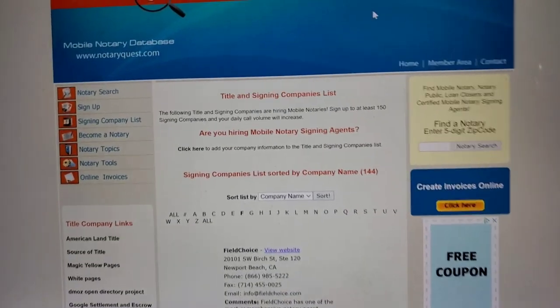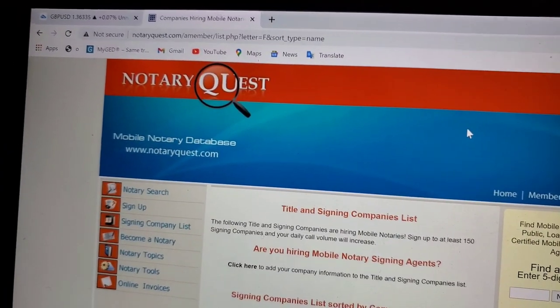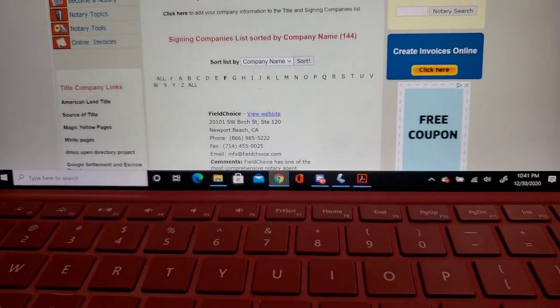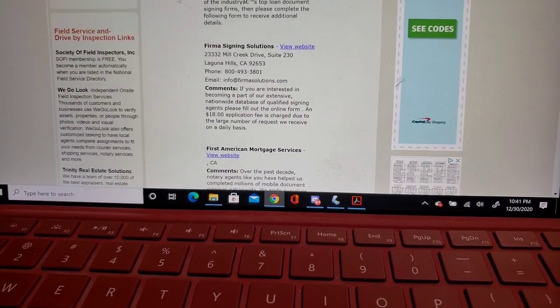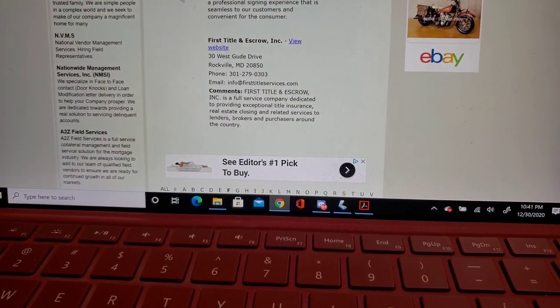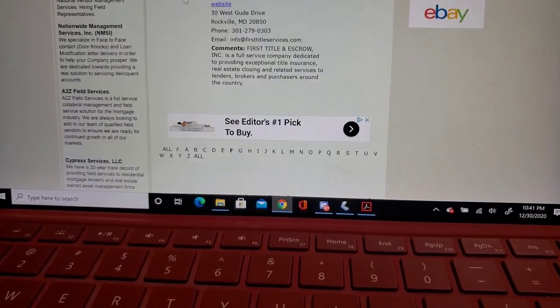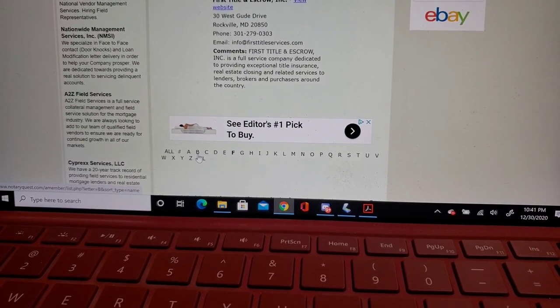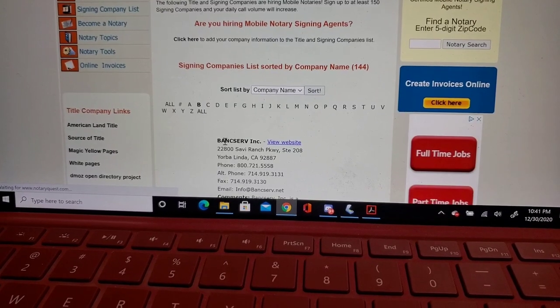Let me show you where I look for signing companies. Here is the website: notaryquest.com. You can scroll down here and there's a big list of different companies you can look up to sign up for. Let me show you BankServe, because you can only sign up for them on the first of each month. Come down to B and here's BankServe.